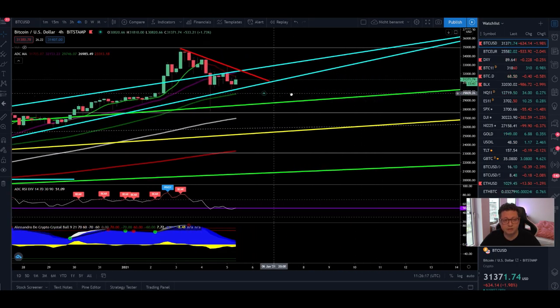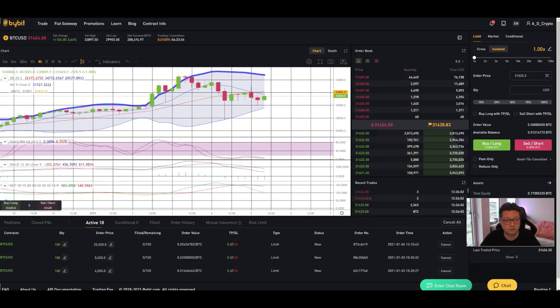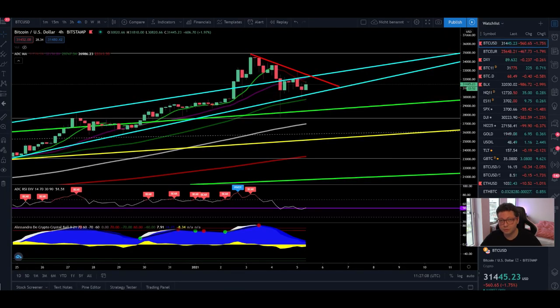Nothing is confirmed until we see the breakout and confirmation. The four-hour time frame looks like a breakout to the downside is coming pretty soon. But even if we go towards $23,000 to $16,000, this potential correction will be bought up very quickly because we have FOMO right now — everyone wants to buy Bitcoin. If we see such a correction, be fast to scale into long positions. Better if you already have limit orders stacked at your desired prices — if they get hit, perfect; if not, just hodl.